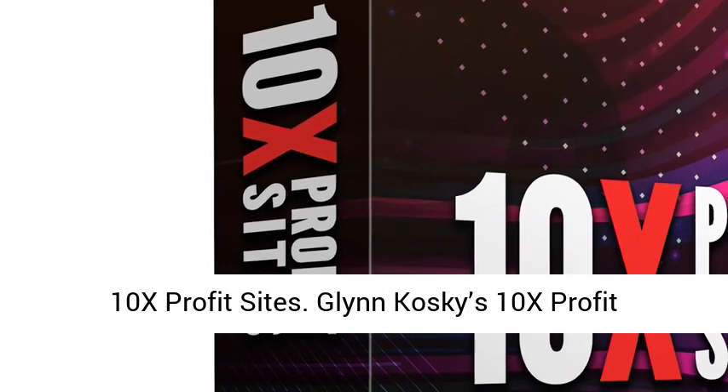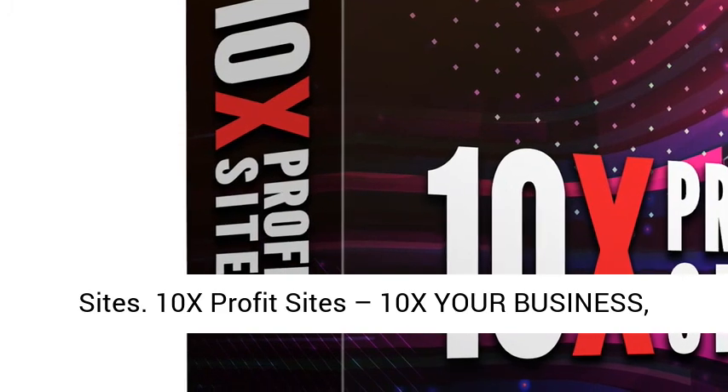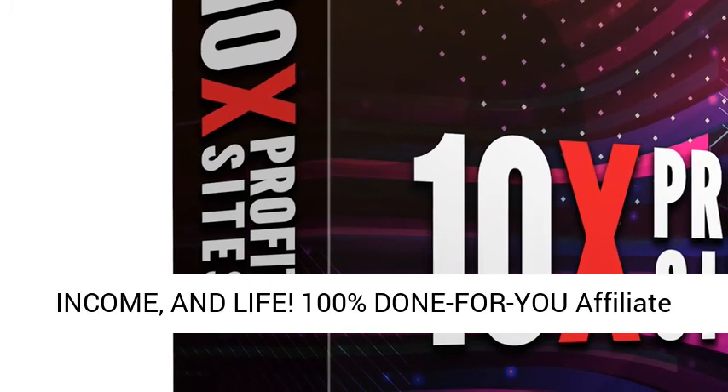10x Profit Sites. Glyn Kosky's 10x Profit Sites. 10x Profit Sites — 10x Your Business, Income, and Life.